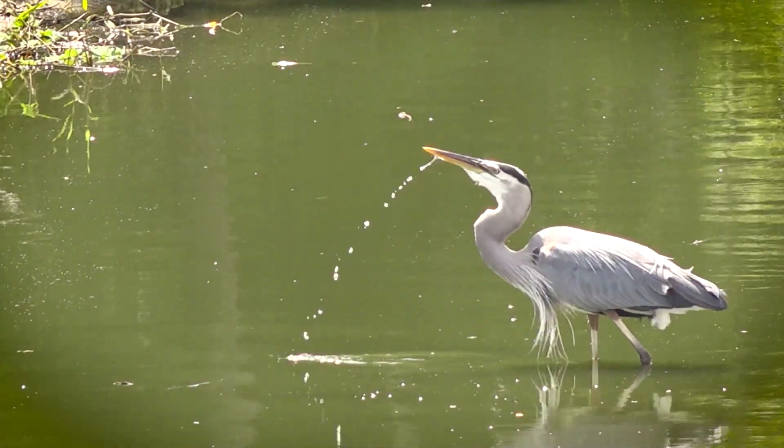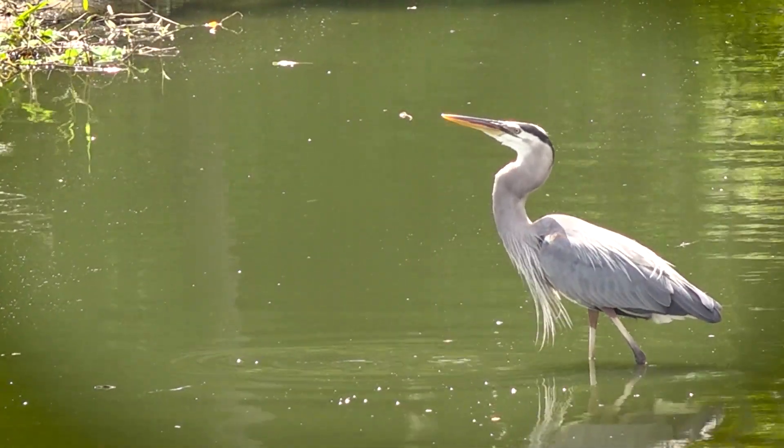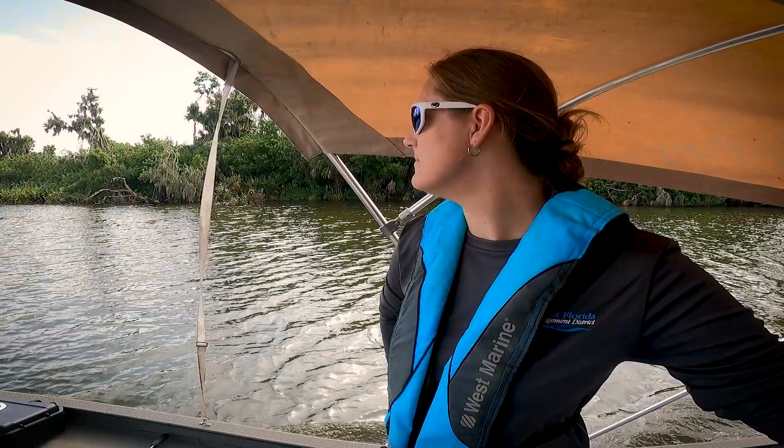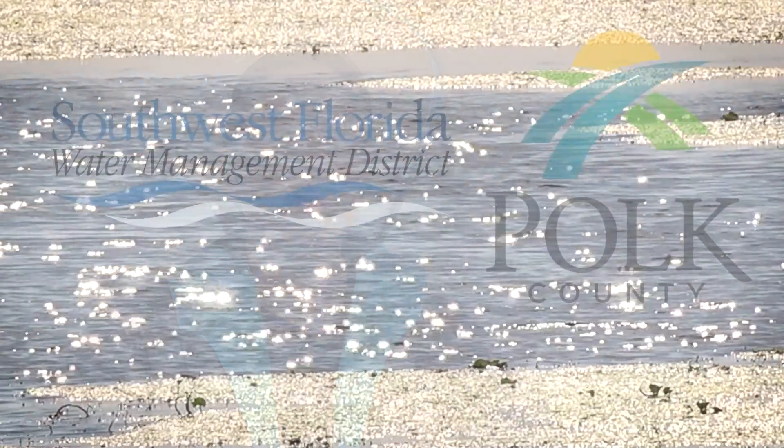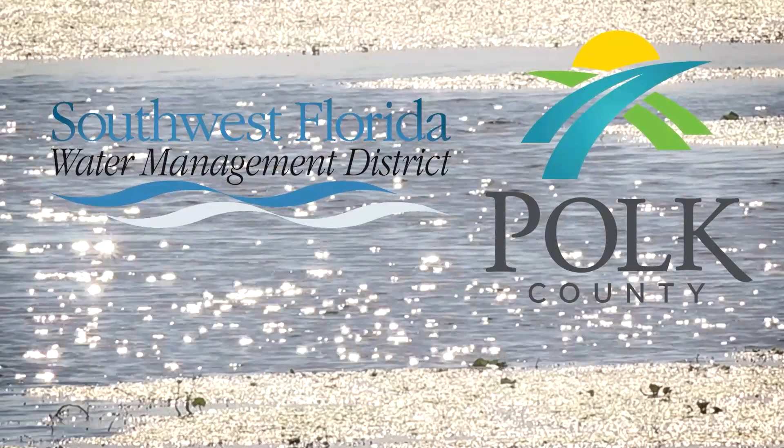We're working with Florida Fish and Wildlife doing pre and post fish evaluation. We've been working with the Southwest Florida Water Management District on a lot of projects over the years — it's always a great partnership that makes our funds go a lot further. This project will help improve water quality and natural systems, which is a priority for the SWIM program.